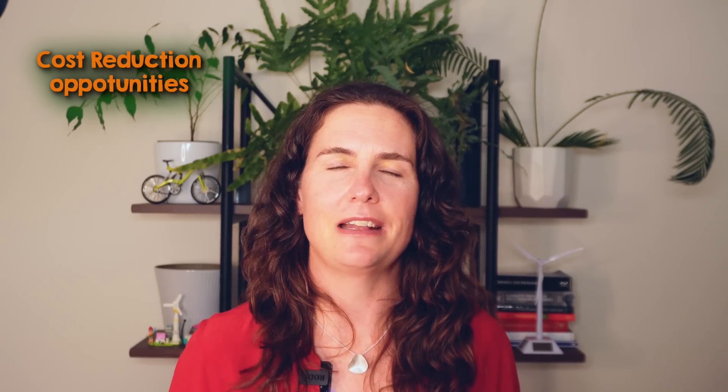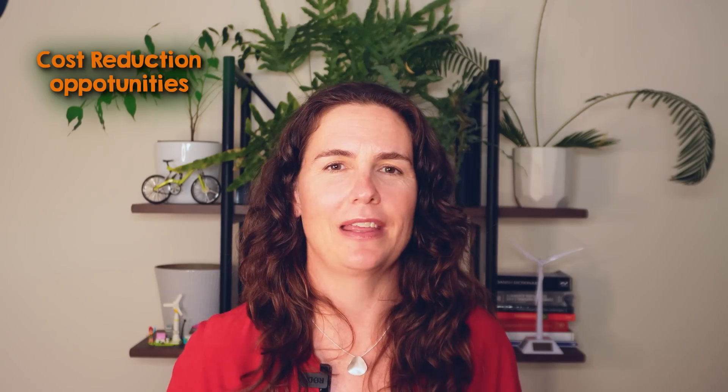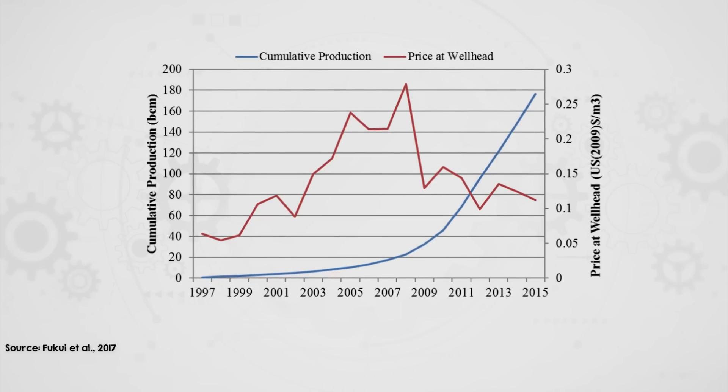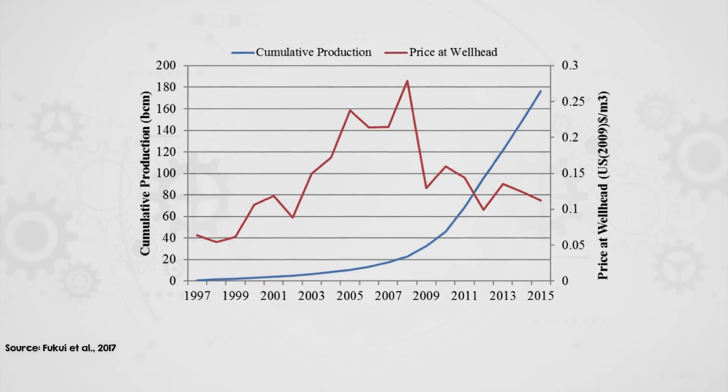I expect next-generation geothermal to see faster cost reductions than traditional geothermal, thanks to key advancements that tackle long-standing challenges. Traditional geothermal projects have faced high exploration risks, much like oil and gas drilling — not every well yields a viable resource, as success depends on finding Goldilocks conditions with just the right permeability and heat. In contrast, new geothermal technologies from companies like Quaze, Fervo, and EVA create these conditions artificially, removing the need for perfect geological settings. Recent progress in drilling technology is also driving down costs. In North American shale gas, drilling times for horizontal wells fell from three months to just eight days, transforming the economics.